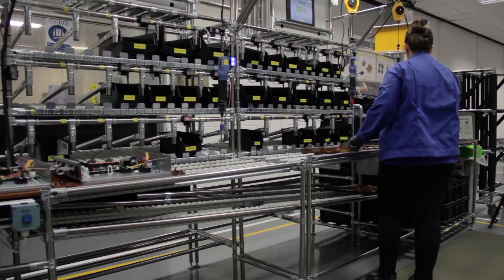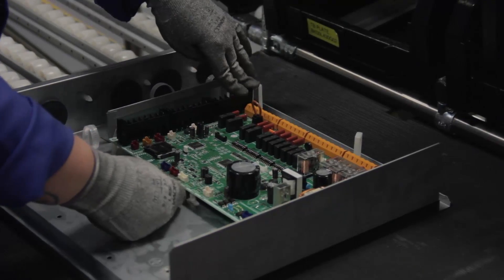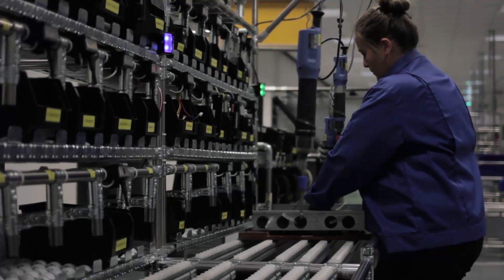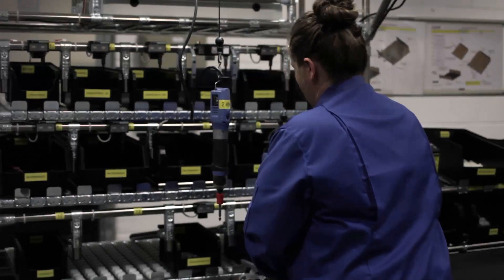A traditional assembly cell relies on assemblers having a very high responsibility to get things right. What's different about our application today is that our process is really about guiding the operator through the assembly and picking processes so mistakes can't be made.